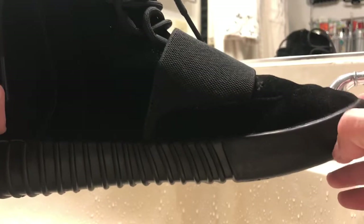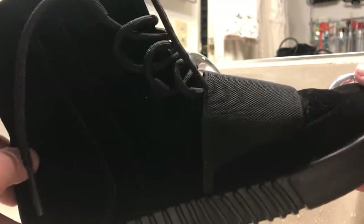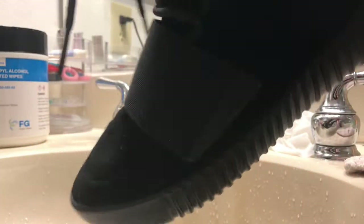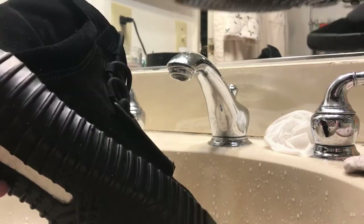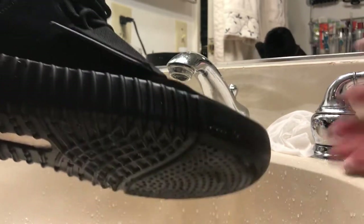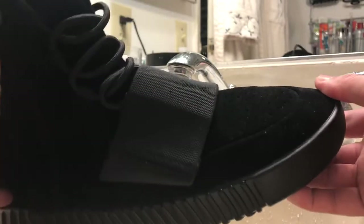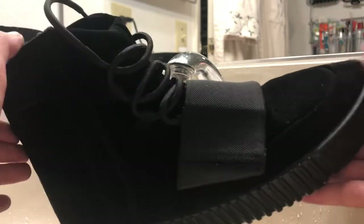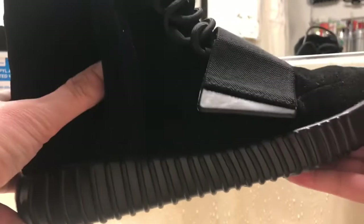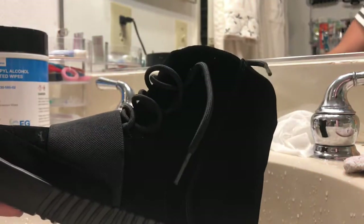It depends how much the seller is gonna sell the shoes to you and how you negotiate. I mean it's really amazing. I'm on the fence though because they are high tops — high tops are so hard to pull off especially when you wear slim fit or skinny jeans. It depends how you're gonna wear this shoe.